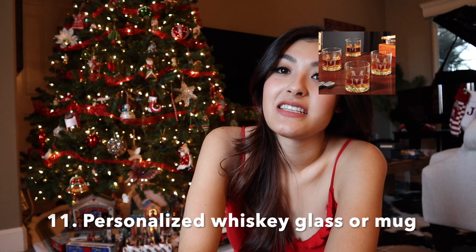Number eleven, we have a personalized whiskey glass or mug. Again, I can't link these directly because you have to go through the personalization process on Amazon, but this would be a really great gift. If they're a whiskey drinker, you can write their name or a funny quote on it. If they're a coffee drinker, a mug would be perfect — some let you put photos of the two of you on it, which makes for a nice personal memory that brings you closer.